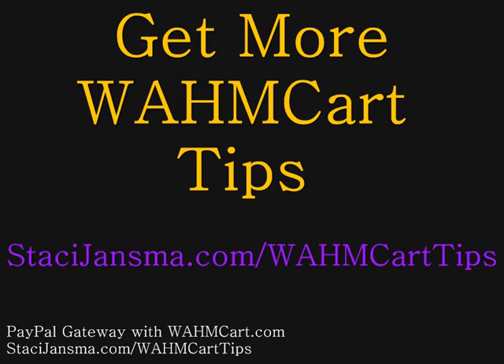And it's that simple — you have this all set up and it automatically just works for you. Jen did not have to go above and beyond to tell PayPal to sign in and make choices. That is just how PayPal functions. This is really just to show you how WhamCart works with PayPal. It's not anything that you need to select within WhamCart other than telling WhamCart that you do want to accept payments by PayPal, and the rest of it just works for you. Get more tips at StaceyJansma.com/WhamCartTips. Thank you.